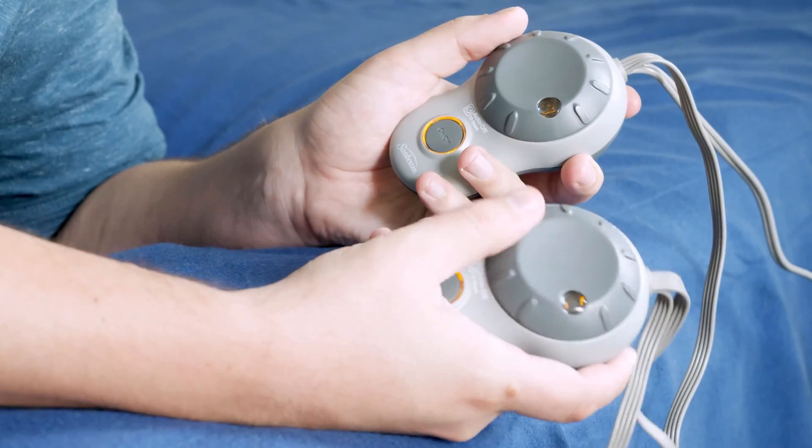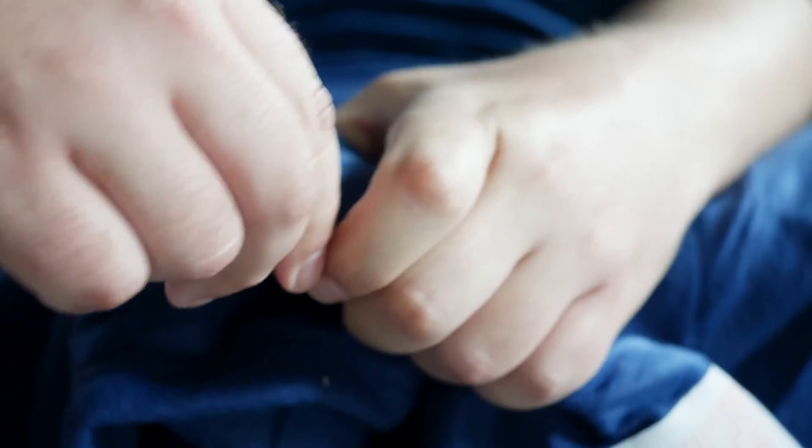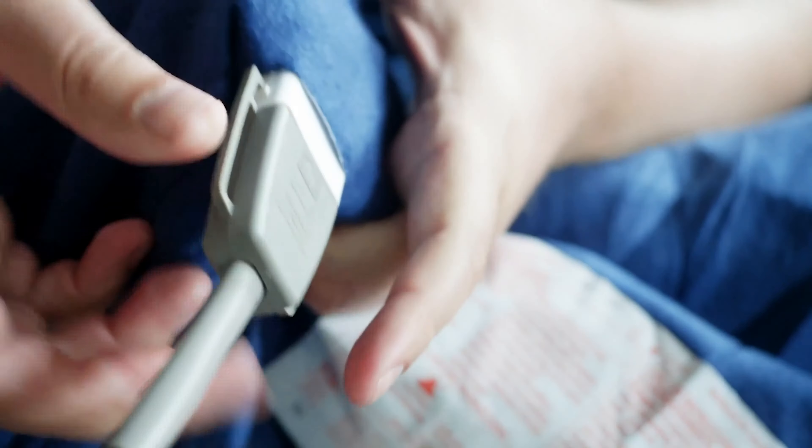The 10-hour auto shutoff gives the user peace of mind that the product won't be constantly running if they have to suddenly leave the house or if there's an electrical malfunction. It is the only classic fleece blanket in the lineup that produces hot temperatures, so if you're looking for a hot blanket, this one will do the trick.